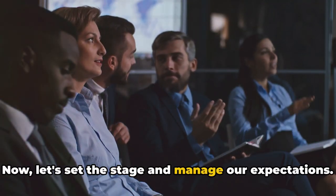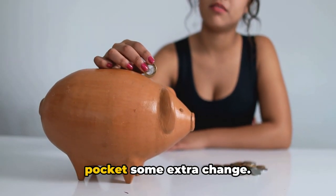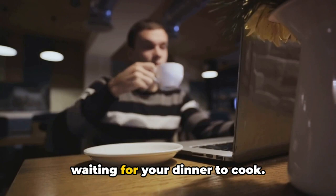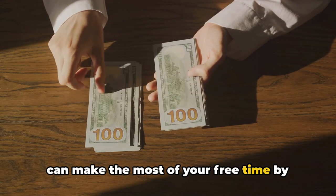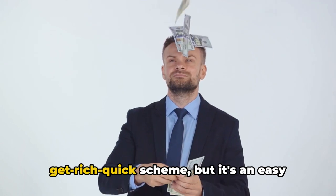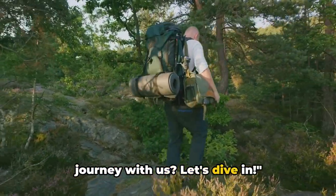Now let's set the stage and manage our expectations. This method is not about becoming a millionaire overnight. Rather, it's a fun and simple way to pocket some extra change. Think of it as a side hustle that you can do while sipping your morning coffee or waiting for your dinner to cook. So let's get started and explore how you can make the most of your free time by earning a quick $5 every 5 minutes. Remember, this method is not a get-rich-quick scheme, but it's an easy way to make some extra cash online. So are you ready to embark on this journey with us? Let's dive in.